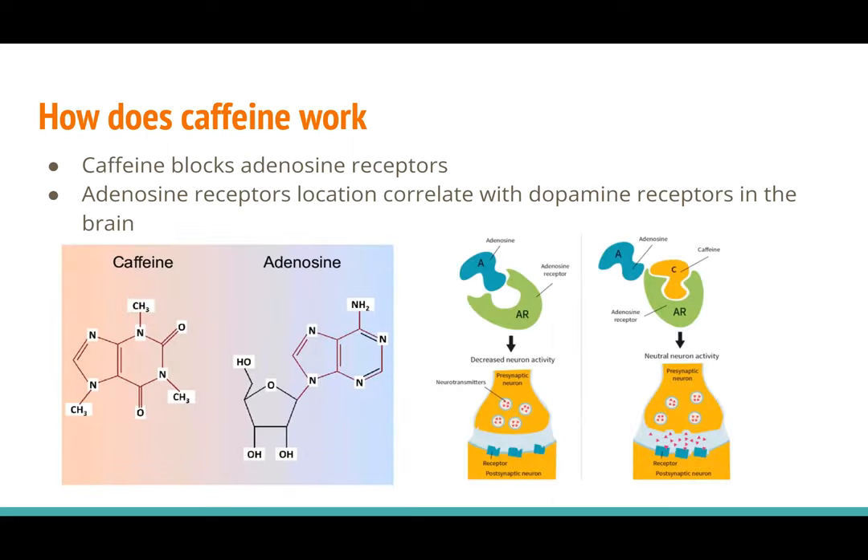So how does caffeine actually work? Caffeine is an adenosine analogue and antagonist. Adenosine is produced from the breakdown of ATP, which is an energy molecule, and it signals the body to feel tired and sleepy, among other things. Caffeine binds and blocks these adenosine receptors, which inhibits signaling. It also leads to an overall increase of cyclic AMP, which then goes on to promote some pro-energy pathways.